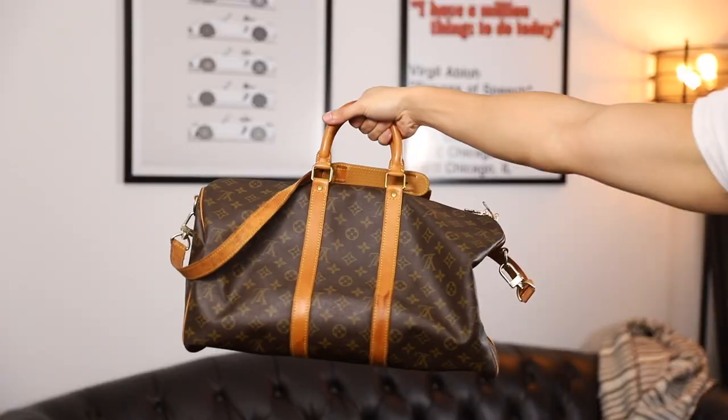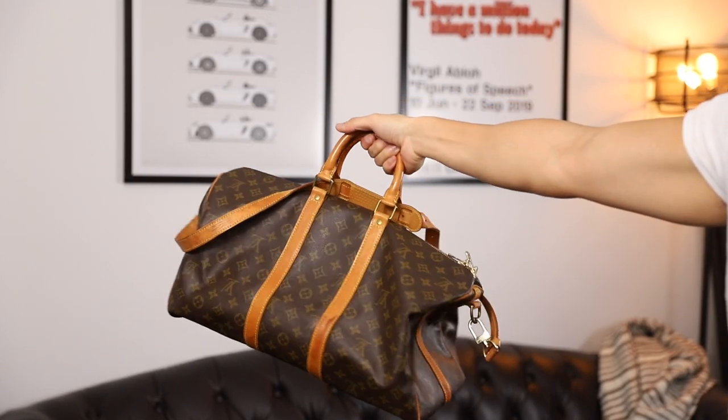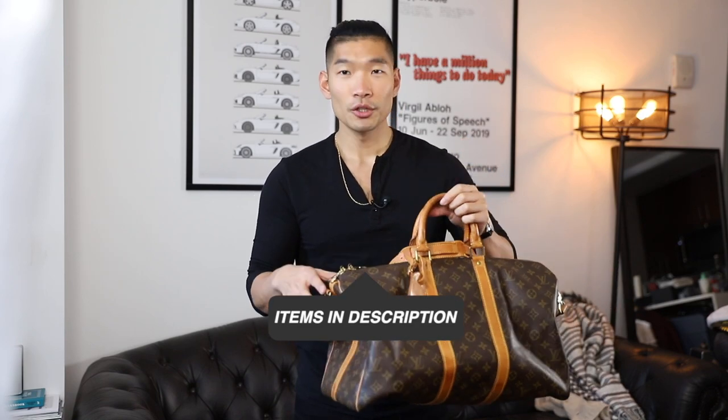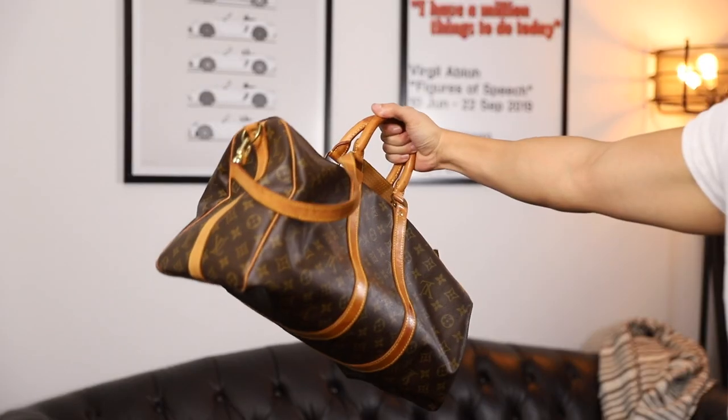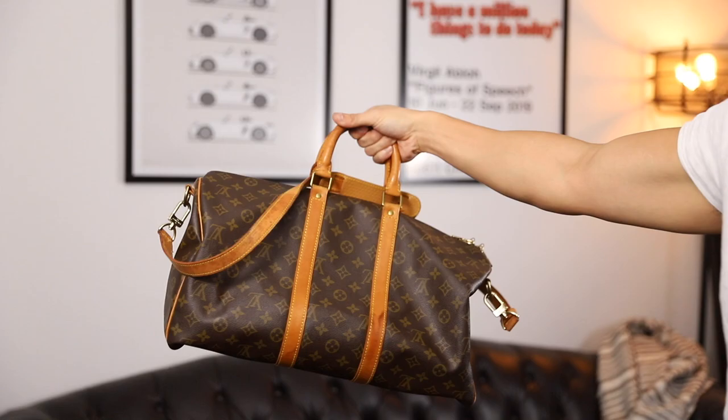Next is a Louis Vuitton keepall. This is probably one of the most iconic duffel bags from Louis Vuitton. It's got like the brown color and the lighter brown leather on it. It's really classic. The good thing about designer bags is that they do hold their value. So if you do end up investing in one, it does last for a long time, the quality is great, and when you want to sell it, it's going to have good resale value.